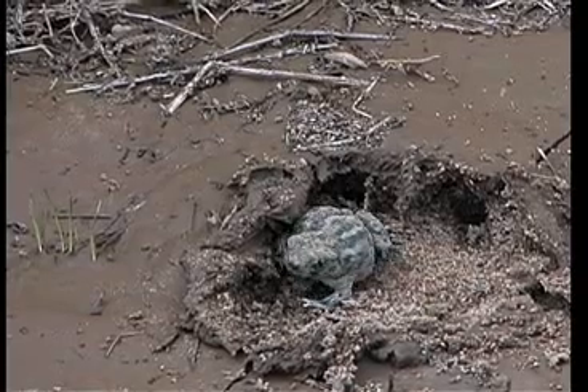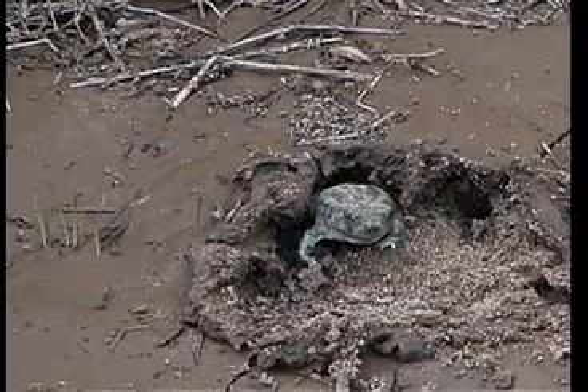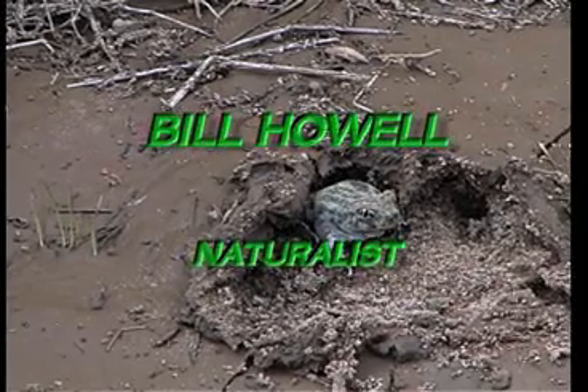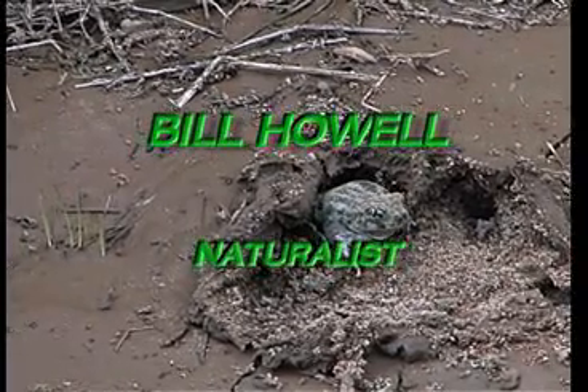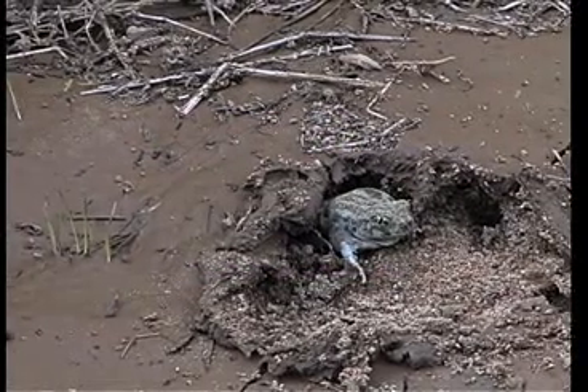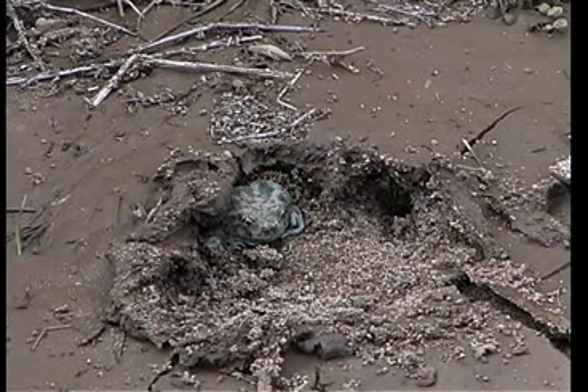Kind of backing in there — it's cool. Look at that. He's on his way. Our little spade foot friend is now on his way.